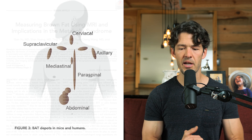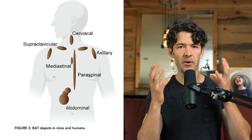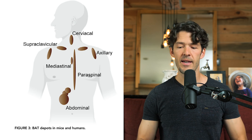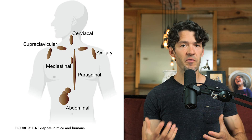Where is brown fat found? Remember a newborn — their cheeks are really fat and they have fat on their back. That supraclavicular fat pad is brown fat. Babies leverage brown adipose tissue to create energy for their very metabolically active brain when the mother is foraging for food.